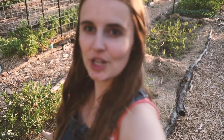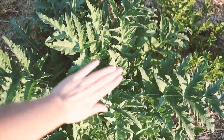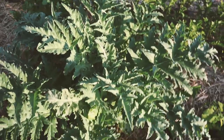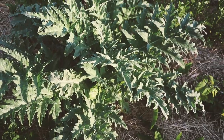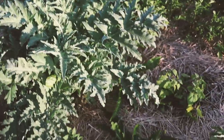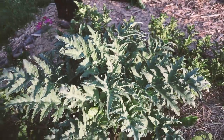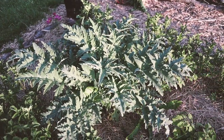Star of the show — my artichoke, which just gets bigger and bigger every single day. It's already about three feet in all directions. I'm just waiting to see when it starts to send off flower shoots. It's going to be so fun to have fresh artichokes. As you can see, things are looking a lot more alive than they were last week.